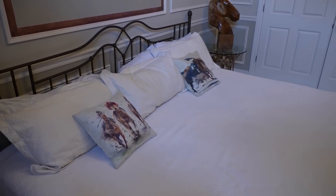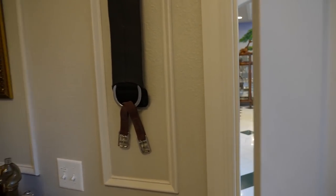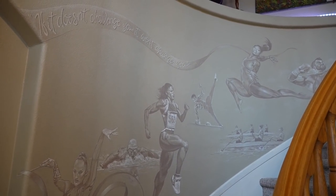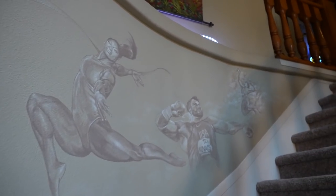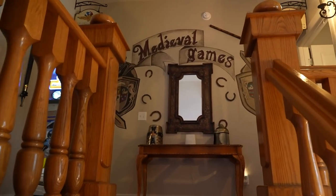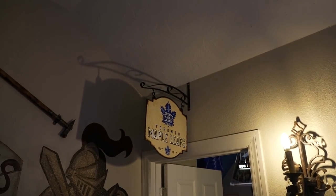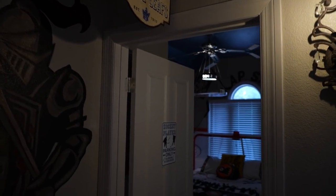You have so much room to spread out on this bed. Let's head upstairs — right outside the door are stairs leading up with a hand-painted mural showcasing women athletes. At the top, there are medieval games in the hallway. Each room has a sign indicating its theme; this next one says Toronto Maple Leafs and is themed to hockey.